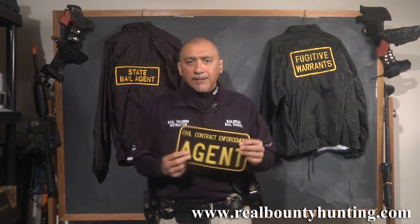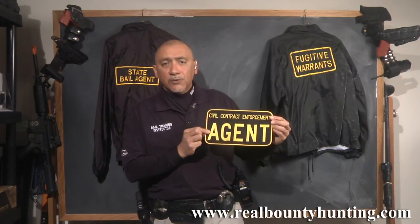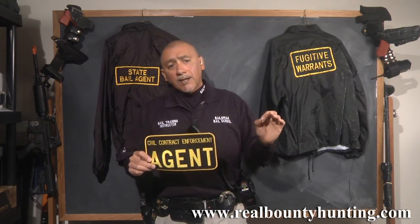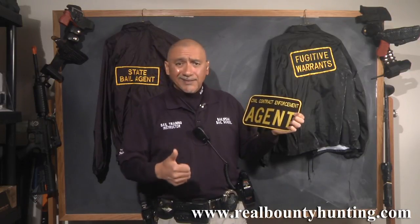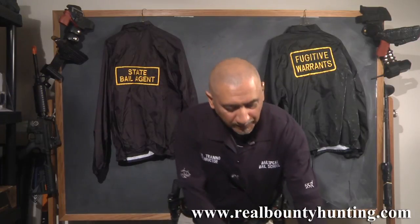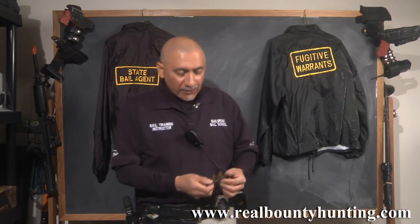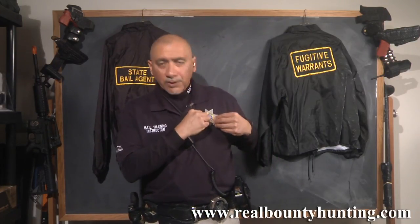One of the back patches available on the RealBountyHunting.com website is 'Civil Contract Enforcement Agent.' Bail is a private civil contract and the surety appoints a bail agent. The bail agent may then empower any suitable person — in California jumping up to 18 if you're looking at 1299 — to go out and apprehend a bail fugitive. The word 'agent' is all over published case sites and deep research into bounty hunting history. If this patch is a little too bright, we have a subdued version: 'Tactical Subdued Agent — Civil Contract Enforcement.' We also have subdued and color badges that say 'Civil Contract Enforcement Agent,' so you're not confusing the public.